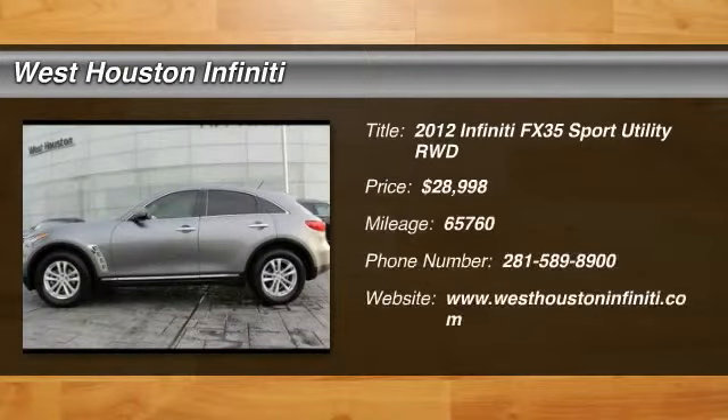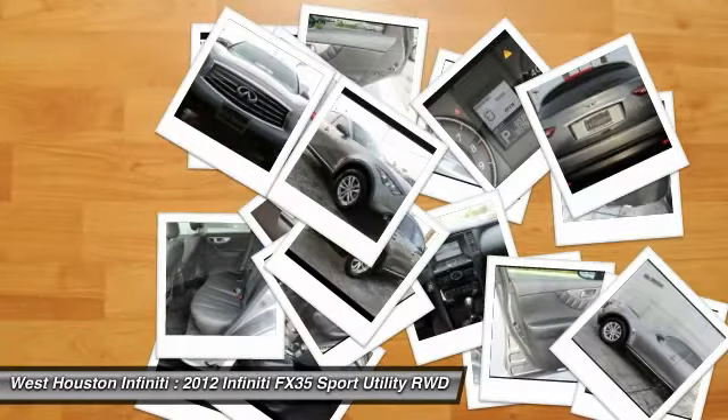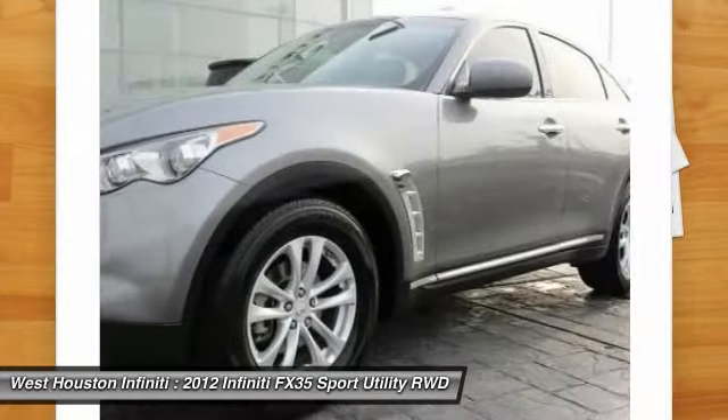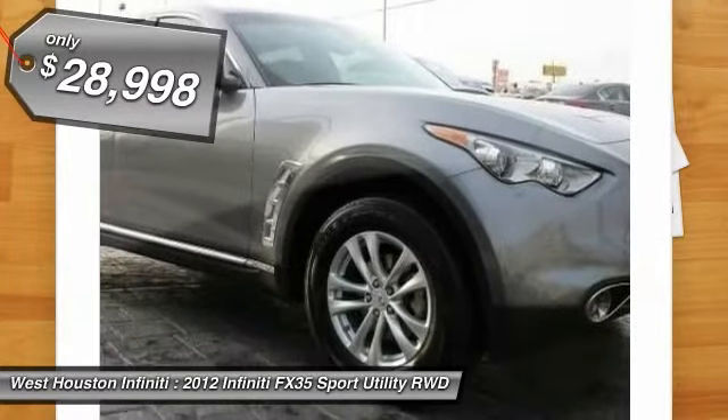The 2012 Infiniti FX35. The FX stands out with bold styling, an eager powertrain, and responsive handling. The 3.5-liter V6 provides plenty of power and 18 miles per gallon overall, and is priced below $30,000.